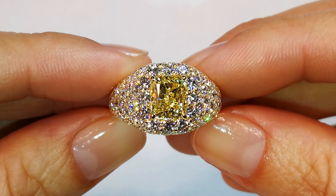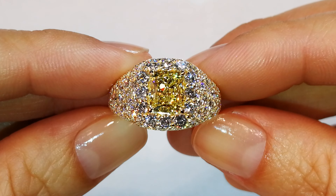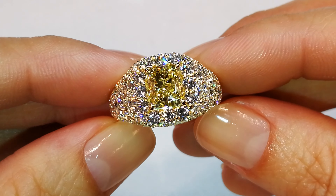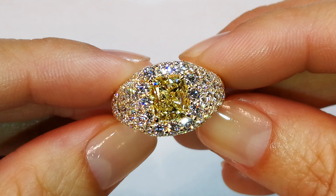Coming back from being on display in France for the last four years, you were looking at a fully certified GIA fancy yellow diamond, the stone weighing in at 2.01 carats. It is fully certified and it is electric.